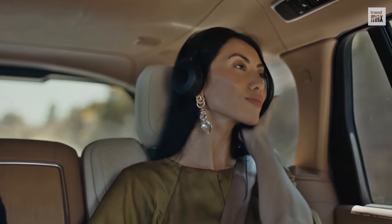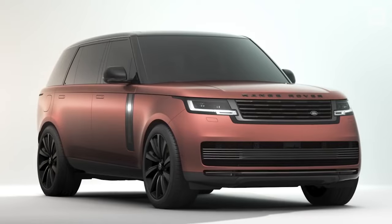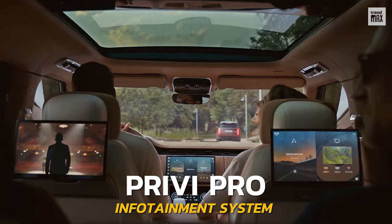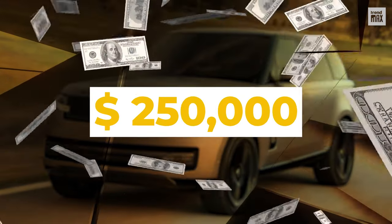Comfort during the trip is supported by the semi-aniline leather of its seats. As for its technology, this vehicle is equipped with three touchscreens with its Pivi Pro infotainment system. Built-in intelligence for $250,000.